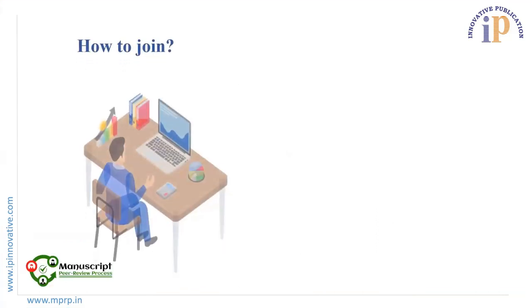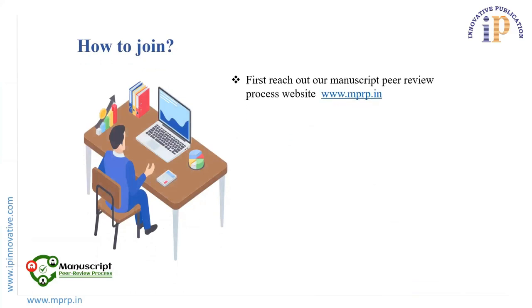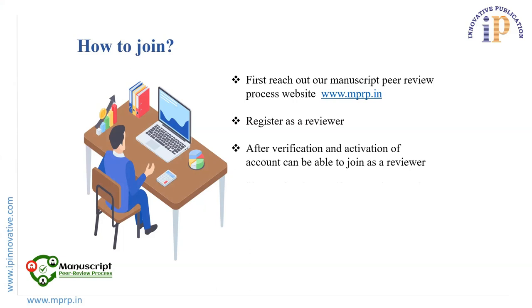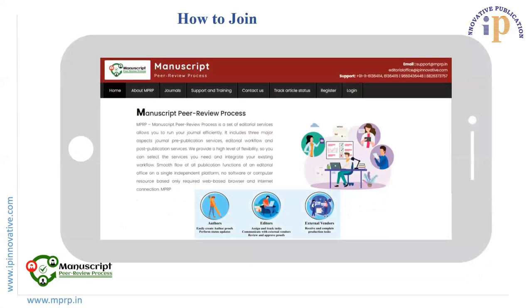How to Join: To join IP Innovative, first you need to visit our manuscript peer review process website at www.mbrp.in. On this website, you need to register first as a reviewer. After verification and activation of your account, you will be able to join as a reviewer. After completing these steps, a person needs to review at least 8 to 10 papers annually.